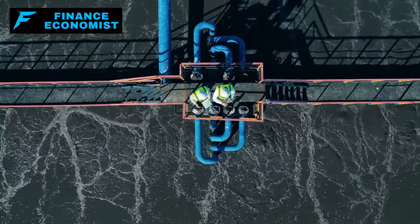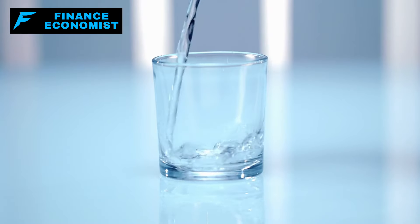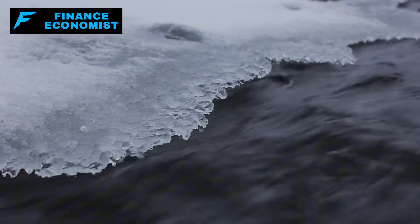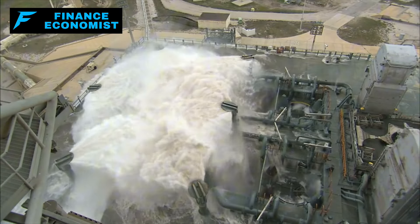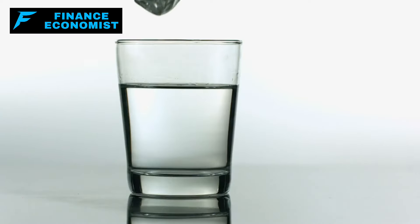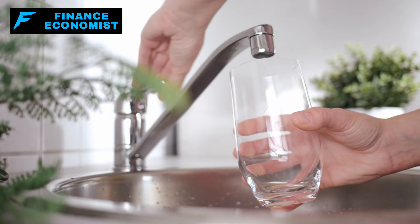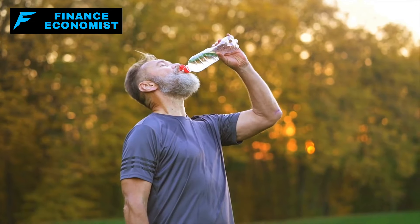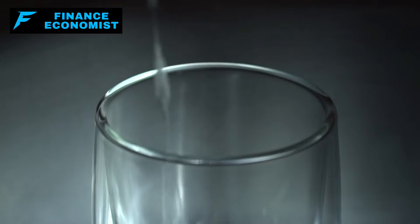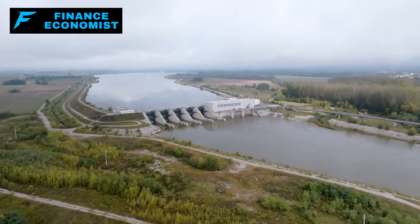Step 6: Store water and have a way to purify more. You can survive without food for weeks, but without water you're looking at three days tops. When the power goes out, so could your water supply. You need a bare minimum of one gallon per person per day for drinking, cooking, and basic sanitation — that's the minimum. Aim for at least a two-week supply; if you can store a month's worth, do it. Store it in food-grade containers, water jugs, or repurposed bottles — make sure they're clean and sealed tight.